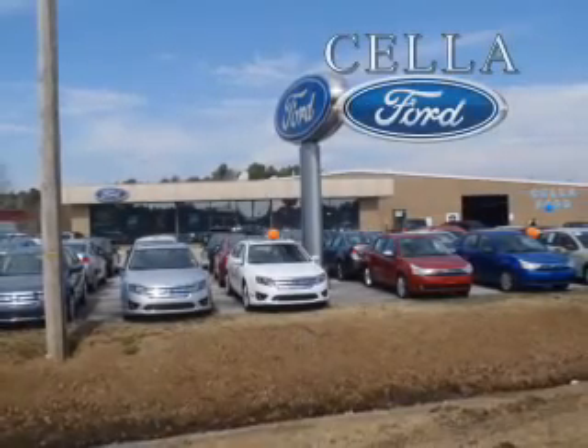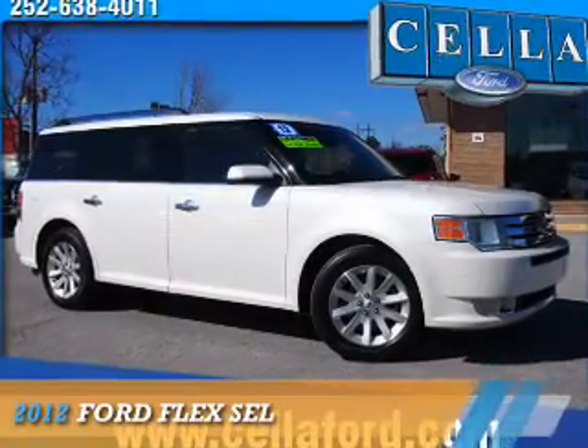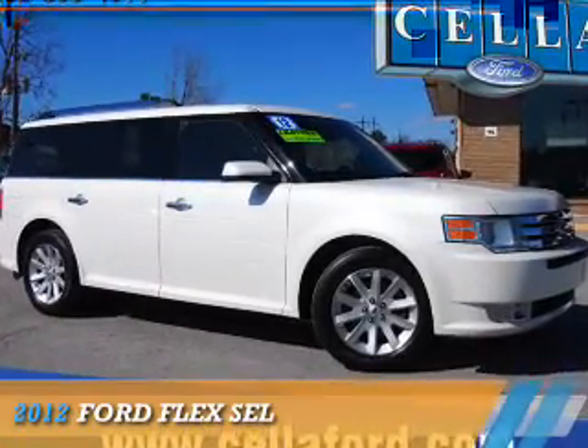Sell a Ford, creating customers for life. Presenting the 2012 Ford Flex.